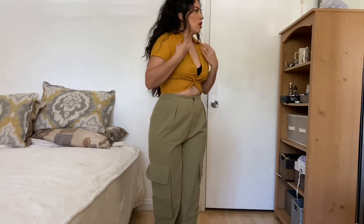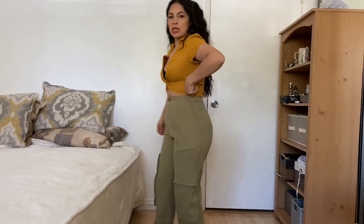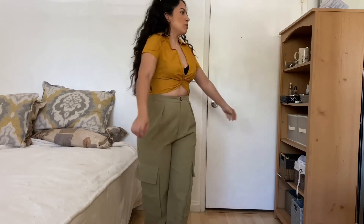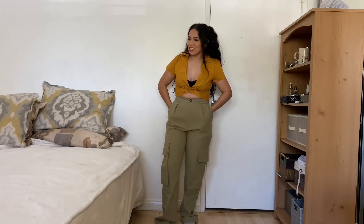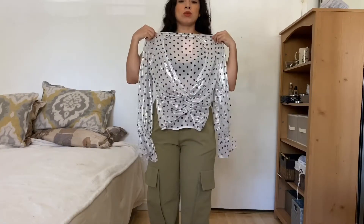The next top I got is this mustard one — I really like this top, it's really really cute. It has a side zipper here, and I would probably take these down. I really like this top, it's so cute.